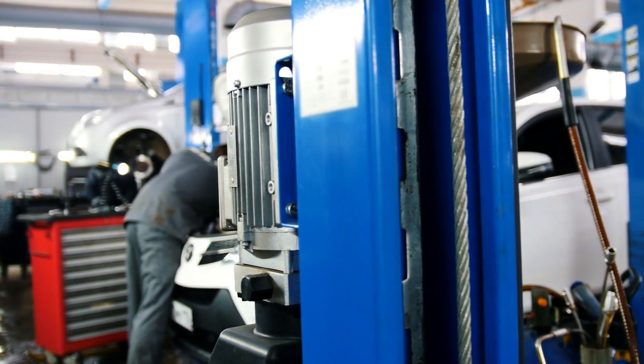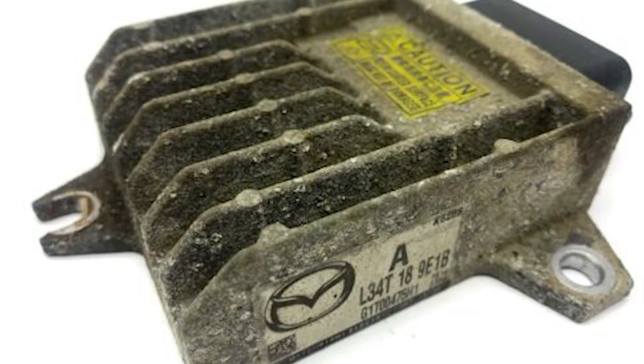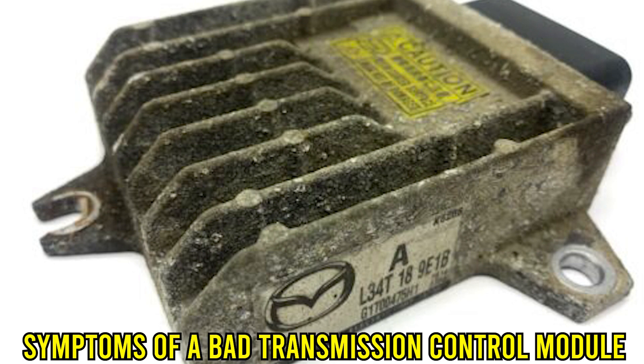Hi guys, this is Sarah from The Savvy Professor, and in today's video, we're going to talk about the symptoms of a bad transmission control module.